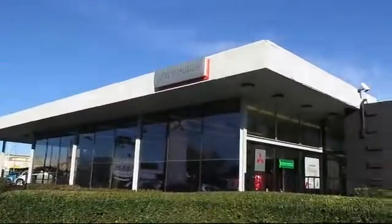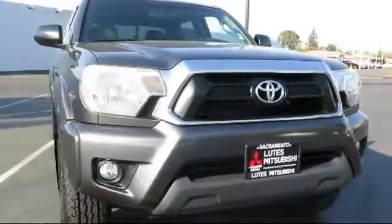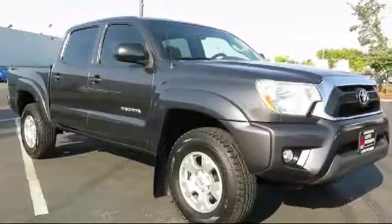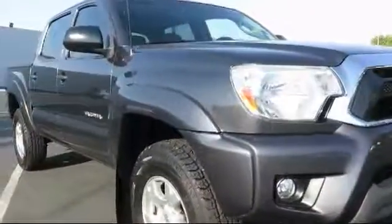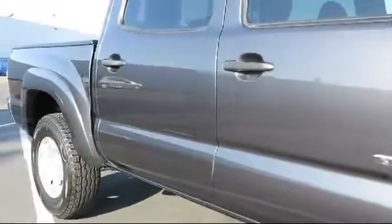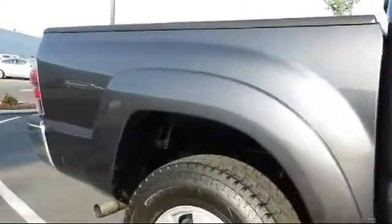Lutz Kia Mitsubishi is proud to present another great vehicle from our large selection of quality pre-owned cars, trucks, and SUVs. It comes equipped with stability control, air conditioning, power windows, anti-lock braking, power door locks, daytime running lights, tilt steering wheel, and has less than 75,000 miles on the odometer.